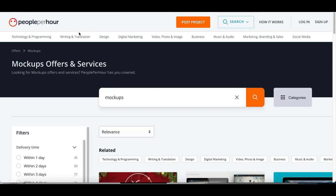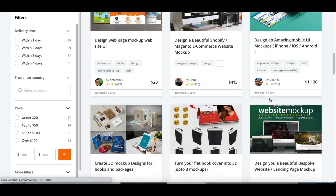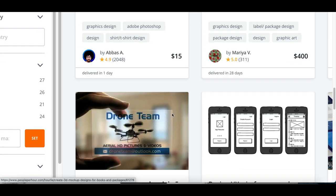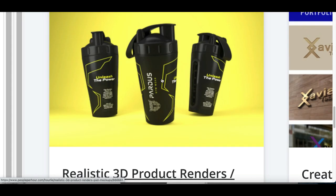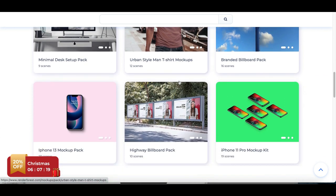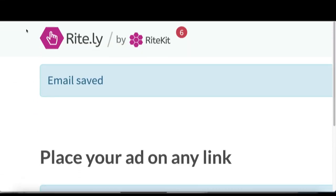If you go over to peopleperhour.com, this is another freelance website where every single day people are buying mockups like this. Scrolling down, you can see people literally selling these types of products and designs. If you're just doing a basic mockup you're going to make around ten dollars per image, but if you keep scrolling down — check this one out — this person makes the mockup and the logo design and charges people seventy dollars per product. So this is going to be bot number two at renderforest.com.